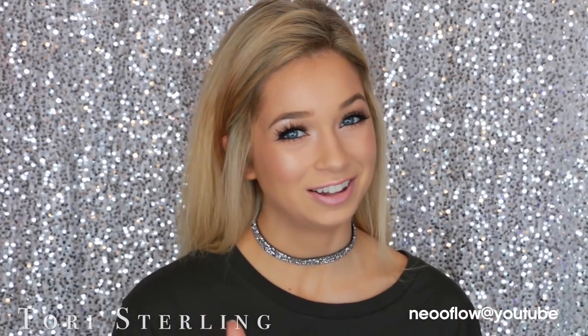Hey guys, I'm Tori Sterling and welcome back to my channel. A few weeks ago I uploaded a drugstore starter kit and everyone loved the video. You guys also all wanted a high-end starter kit, and honestly I don't know why this idea never really crossed my mind, because if you're going to start shopping for nice makeup you need somewhere to begin. So I'm here to tell you guys the top 10 high-end starter kit makeup products.